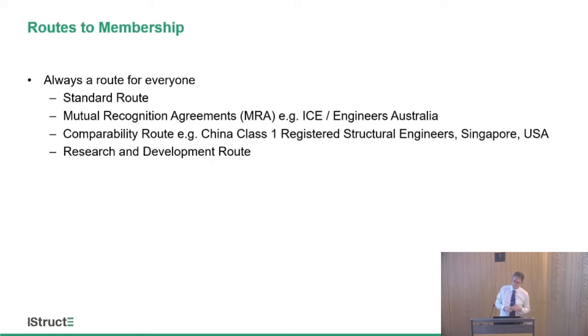If you are working in a research and development environment — normally academics — then you might go through the research and development route. The sort of work you're undertaking, very much at the forefront of research, means that taking the chartered member exam is not the best vehicle to demonstrate your chartered member competencies. So there is a slightly different route: you still take the professional review interview, but rather than sitting the CM exam, you will have a research review, where a panel looks at all the research, books, and publications you've produced and makes a judgement as to whether your competence is at chartered member level.